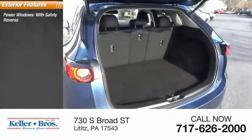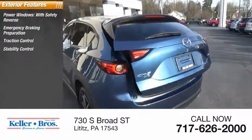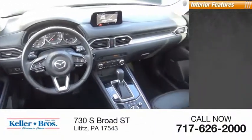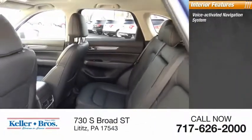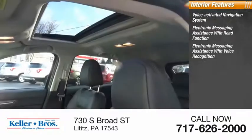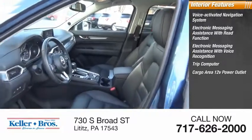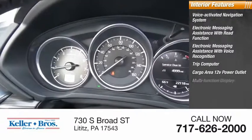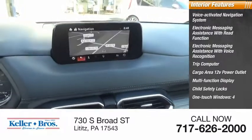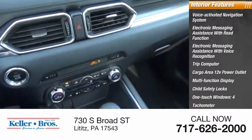Here are some of this vehicle's great options: power windows with safety reverse, emergency braking preparation, traction control, stability control, braking assist, and power brakes. Inside you'll find a voice-activated navigation system, electronic messaging assistance with read function and voice recognition, trip computer, cargo area 12-volt power outlet, multi-function display, child safety locks, one-touch windows, tachometer, airbags, and passenger occupant sensing deactivation.